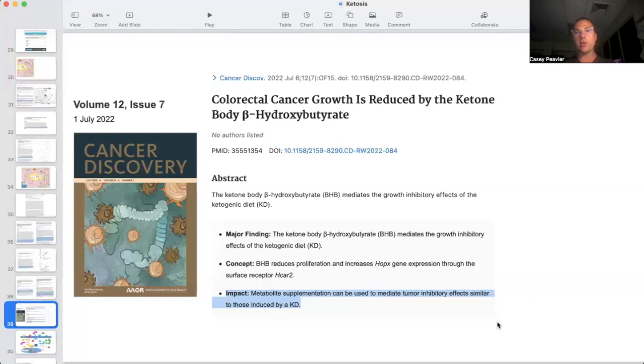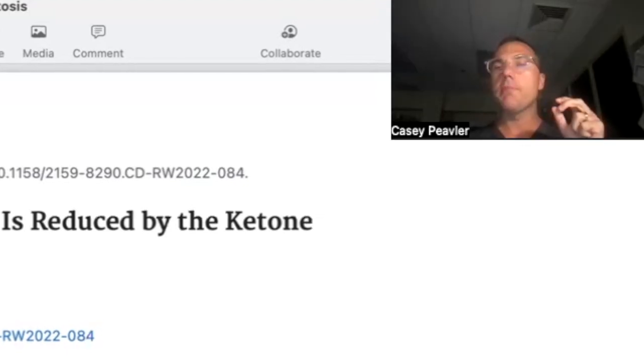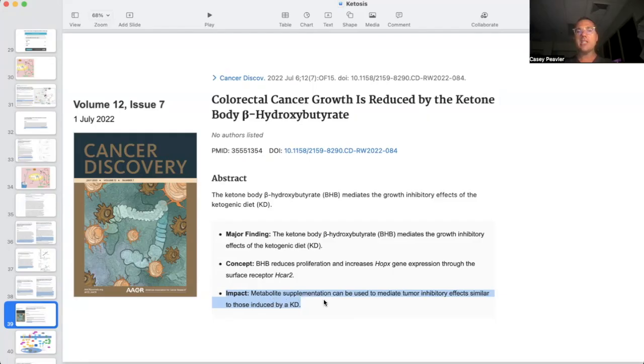A 2022 paper shows that colorectal cancer growth is reduced by the ketone beta-hydroxybutyrate, and I think this is really shocking — and could produce a lot of hope and relieve some stress from cancer patients who want to be on metabolic therapy but are struggling with the idea of a very strict ketogenic diet. It says that metabolite supplementation can be used to mediate tumor inhibitory effects similar to those induced by a ketogenic diet.